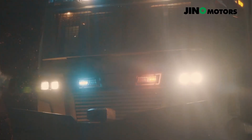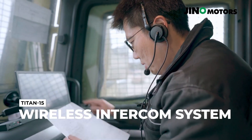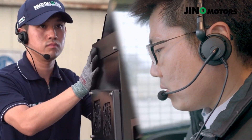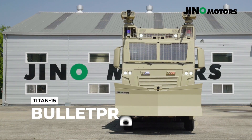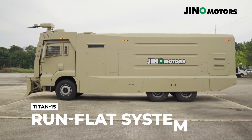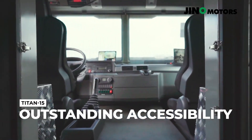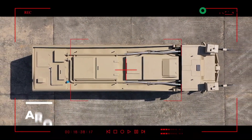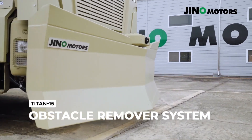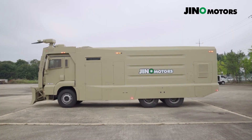Additionally, the Titan 15 is fitted with smoke and tear gas grenade launchers, adding another layer of deterrence for high-tension situations. Built with a durable and fortified frame, the Titan 15 is designed to withstand challenging environments and potential impacts, ensuring the safety of the operating crew. Its combination of reach, firepower, and command integration makes the Geno Motors Titan 15 an essential asset for crowd control and public safety, providing reliable and effective solutions for maintaining order in complex, high-risk scenarios.